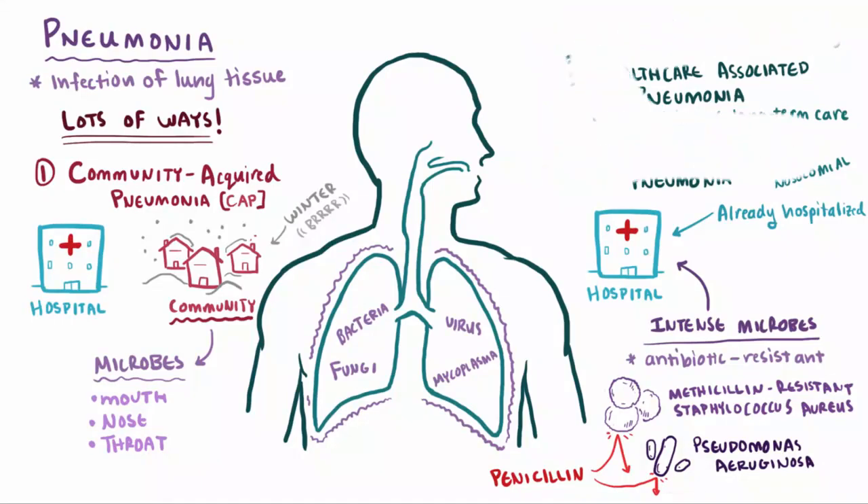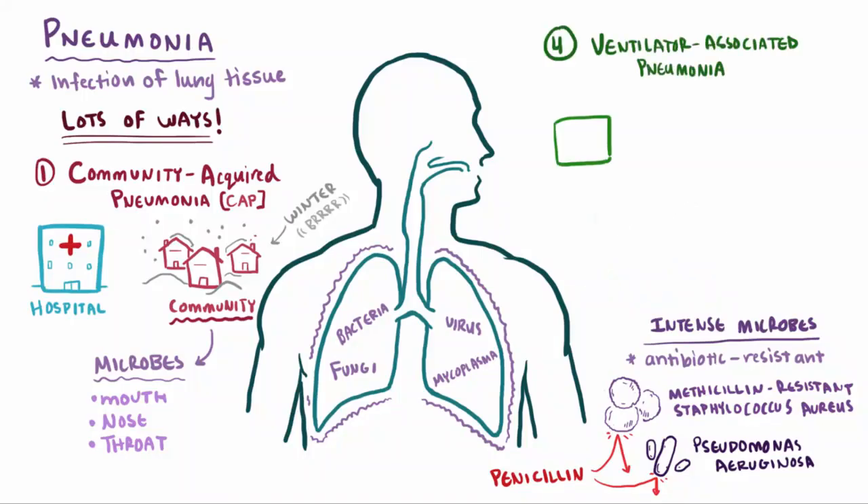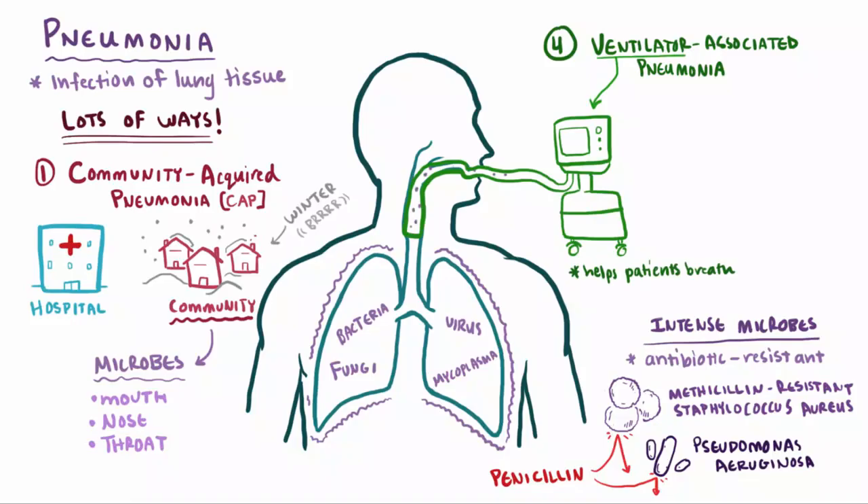One other type of pneumonia worth mentioning is called ventilator-associated pneumonia. Sick patients often need help breathing, so they'll be connected to what's called a ventilator. If microbes somehow get in through the tube, they'll be sucked into the lungs, which can cause infection and pneumonia — especially for patients that are already weak or sick.